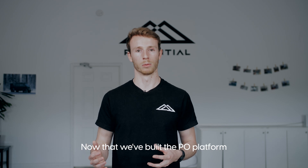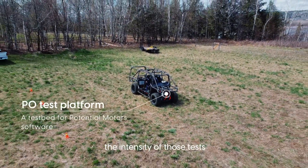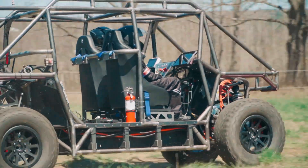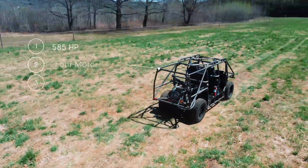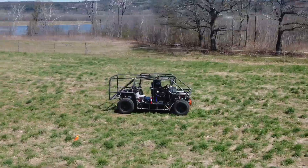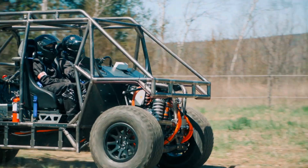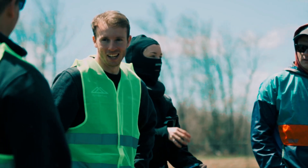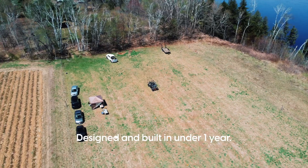Now that we've built the PZERO platform and have started doing testing with it, the next step is to be able to ramp up the intensity of those tests.